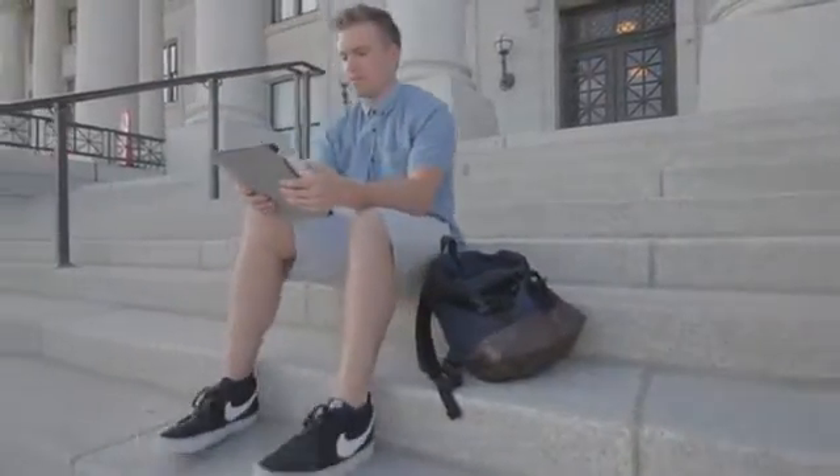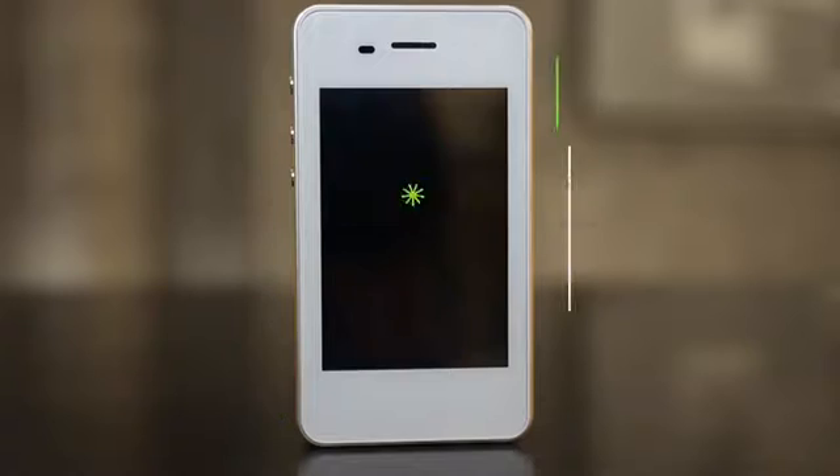We figured out a way to get rid of all that with one simple device. Introducing LocalMe. Here's how it works.